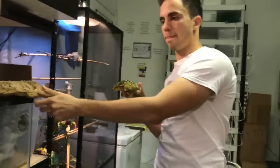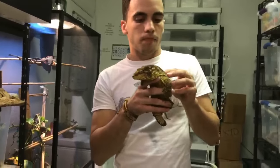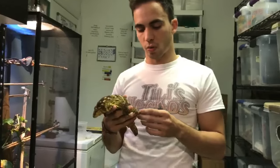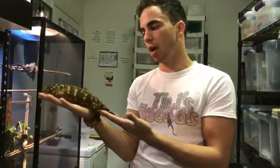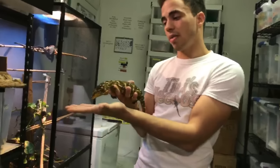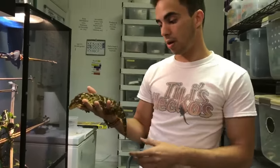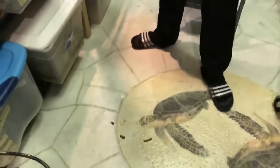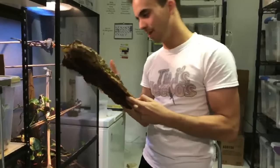Someone asked whether a chahoua or a leachianus makes a better pet. It really depends on what you like. Chahoua are a little calmer when you take them out and won't squirm as much. Leachianus can be squirmy at first, like at the beginning of this video, but calm down. It really comes down to whether you want big size or a super cool-looking, well-camouflaged animal. And yes — he just pooped, and leachianus poops are no joke, they smell bad.